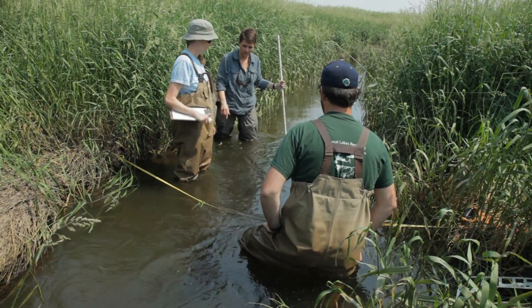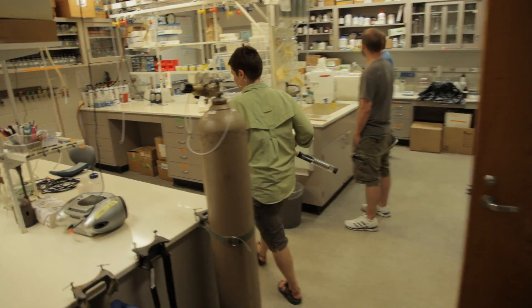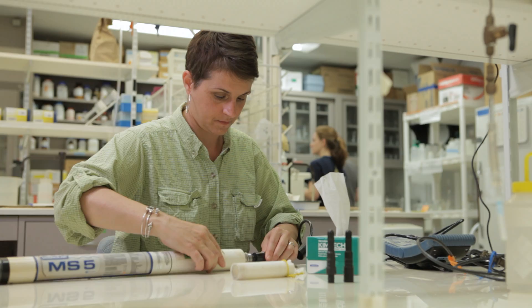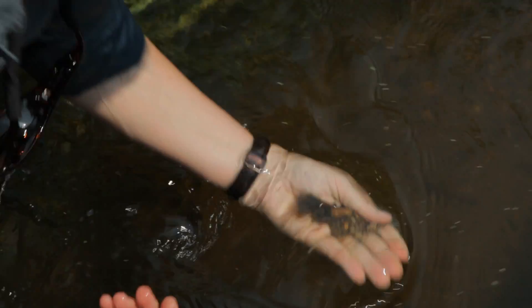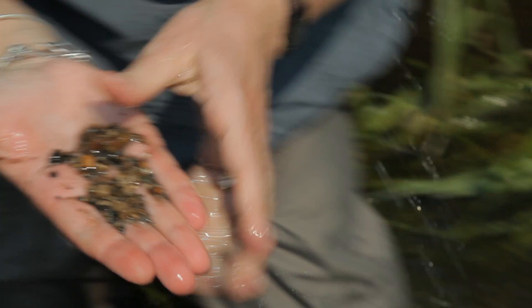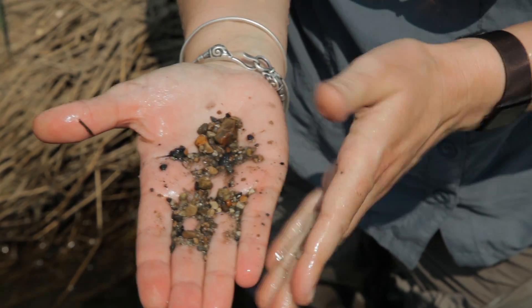We started this project a year before they constructed, and what we found is that this stream was just two feet of muck. In the three years since construction, it has changed tremendously in the treatment reach with the two-stage. We now see that a lot of those sediments have been deposited on the floodplain, and what we're revealing on the stream bottom is coarser gravels and sand, which is more natural to this area. It's been, I think, a great success.